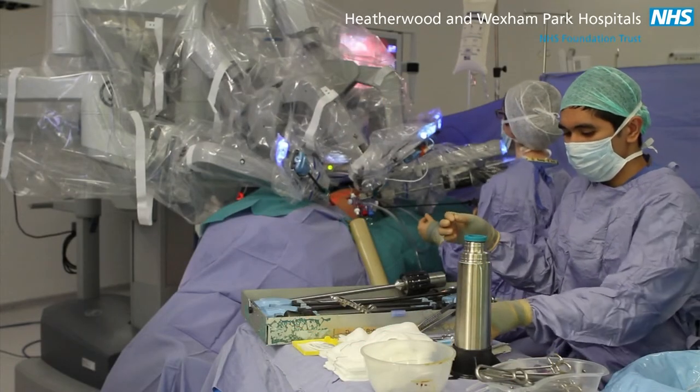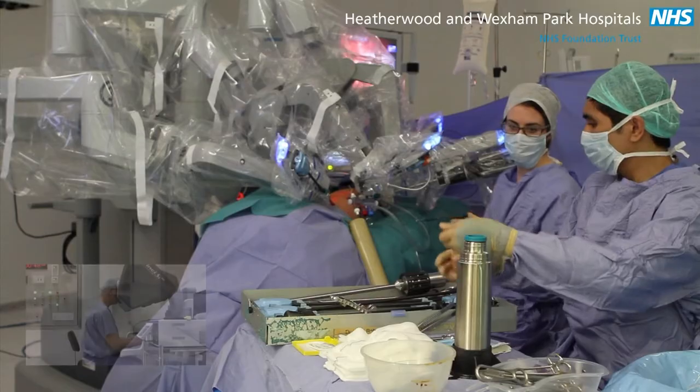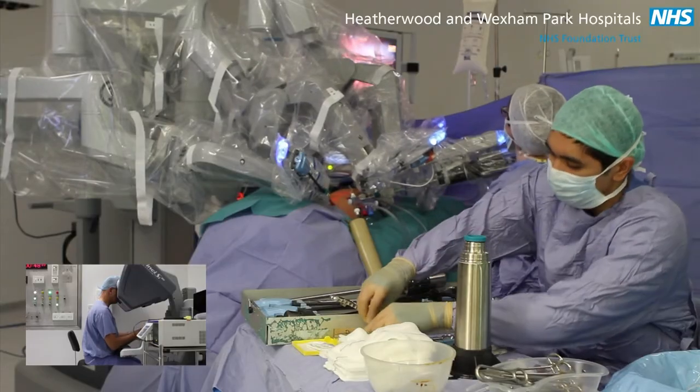This video sequence demonstrates the robot in action over a patient while it's being controlled by the surgeon sitting at the surgeon's console. The robotic arms are covered with sterile plastic drapes.